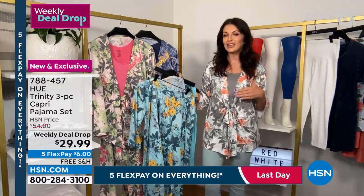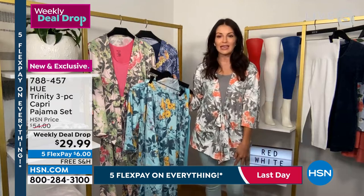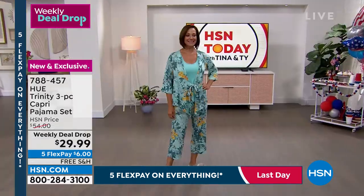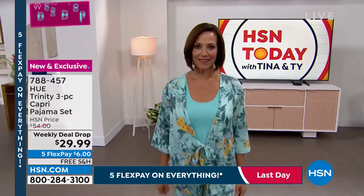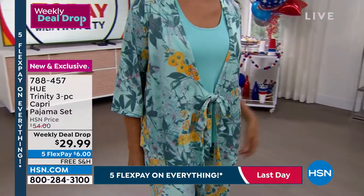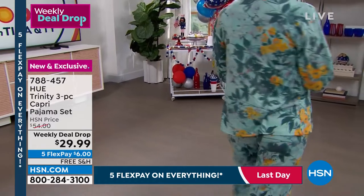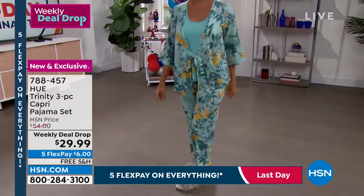I've got it on with our Flawsome capri pant to show that yes, you can take the tank and the kimono and put it with a jean, a legging, or our Flawsome capri, and it looks just as cute. I'm out the door running errands and no one knows I'm actually in my pajamas.